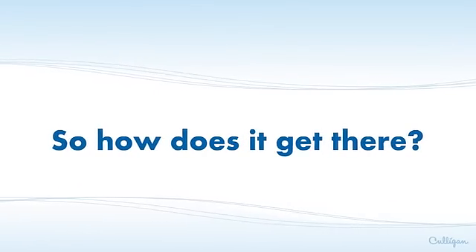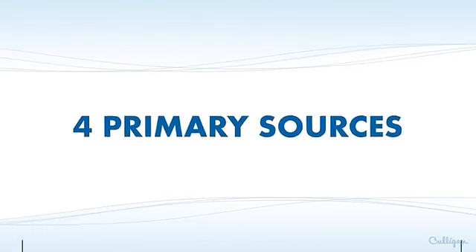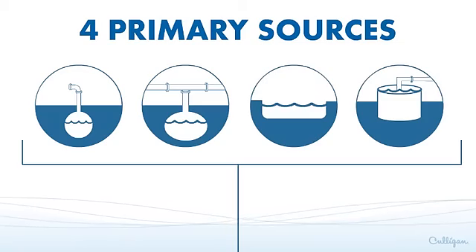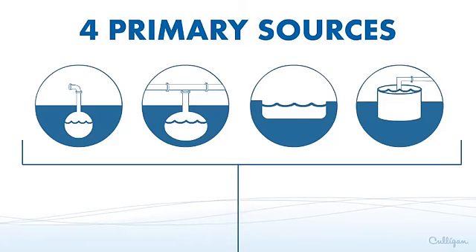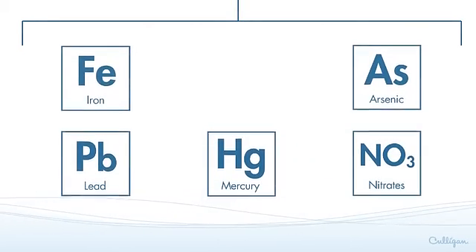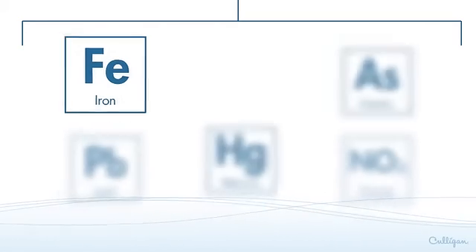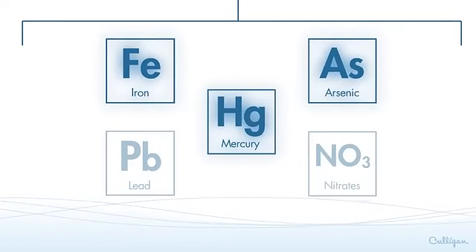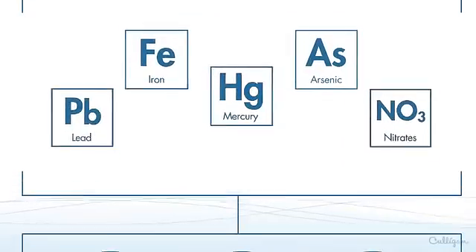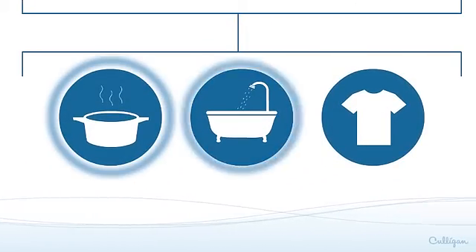So how does it get there? Water typically enters the home through four primary sources: private and municipal wells and private and municipal surface water. Sources may have contaminants such as iron, arsenic, lead, mercury, and nitrates. Some you can see, some you can't. Some occur naturally while others, for example, may occur from farm runoff or industrial pollution, but they can all affect the quality of water you drink and use for cooking, bathing, and laundry.